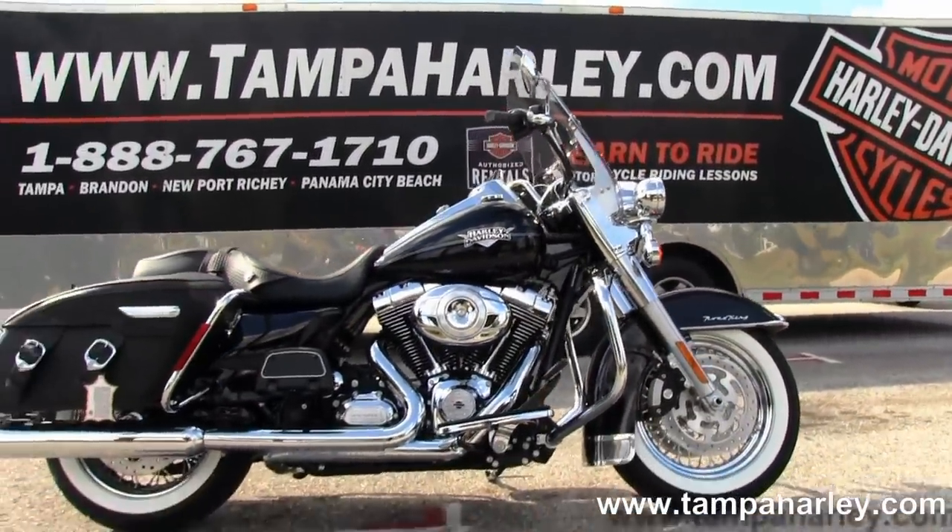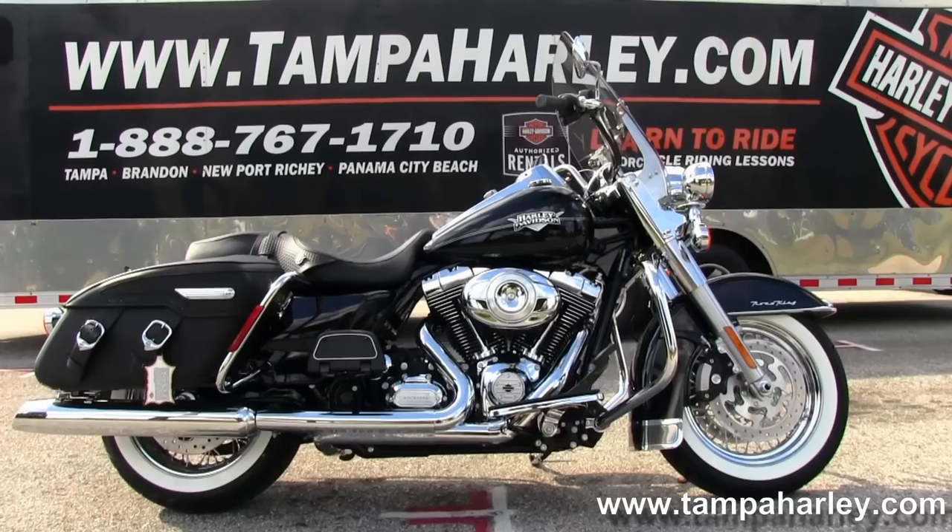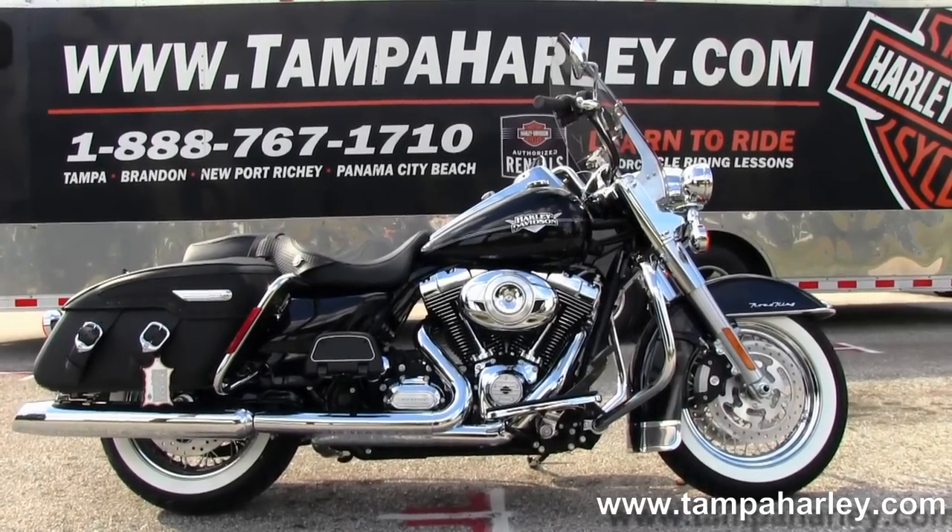Cars, trucks, campers, boats, trailers, jeeps, airplanes, tanks — you name it, we take it, as long as we don't have to feed it.